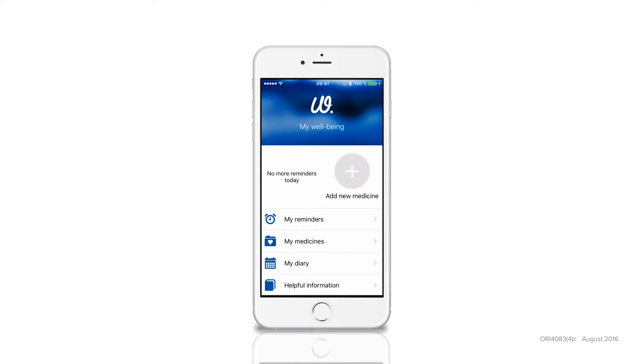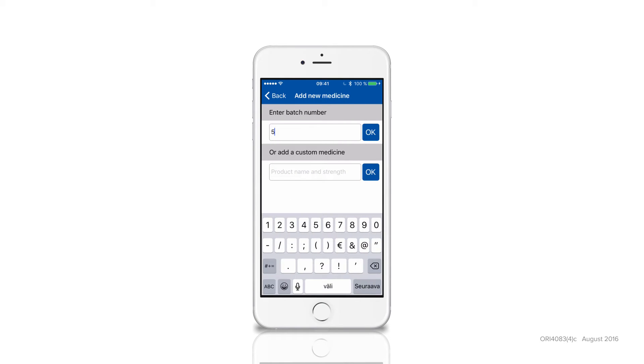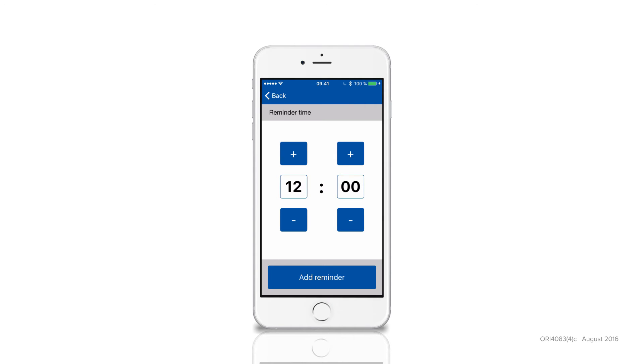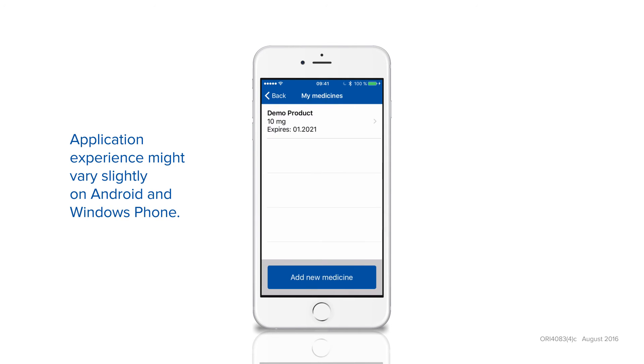After installing the application, you can first register an Orion Pharma medicine or product. Just press Add new medicine and enter the batch number found on the medicine product package — it's right next to the expiration date. Then add reminders according to your doctor's prescription, and you're done. You'll now get daily reminders that help you remember your medicines.